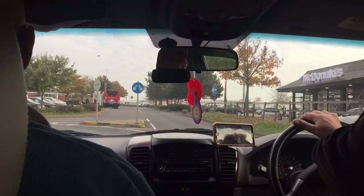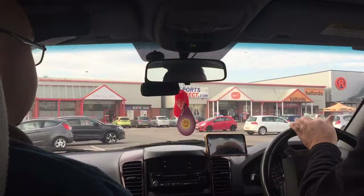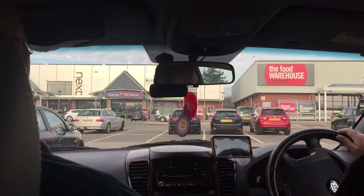McDonalds - queuing up! My family are not keen on McDonalds. We did have McDonalds back in June, which I think was the first one in years, and it pretty much was disgusting and very expensive.